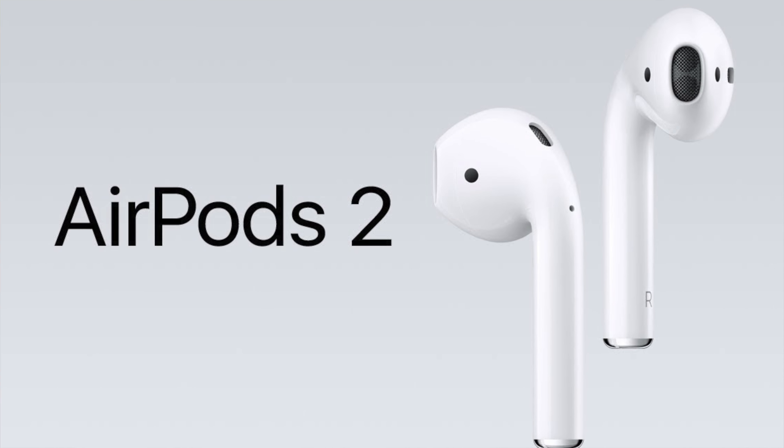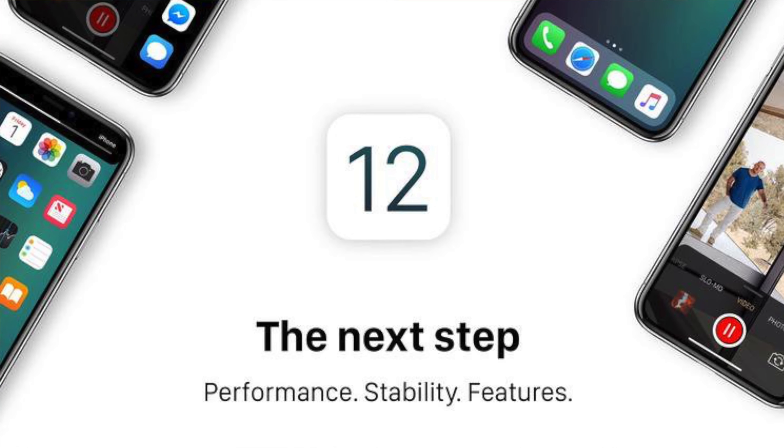Those are the two main rumored products, though Apple might tease a couple more things — maybe the Mac Pro, maybe AirPods 2. As far as we know right now, it's a cheaper MacBook Air and a bezel-less iPad Pro, though that could change. Along with those hardware products, you can expect software refreshes: iOS 12, macOS — whatever the new name is, maybe 'High High Sierra' — and watchOS 5.